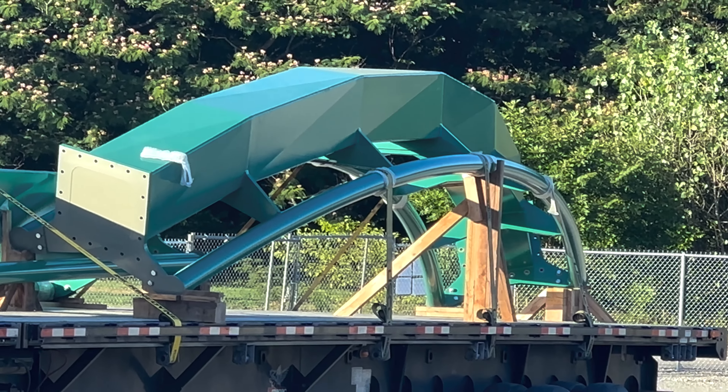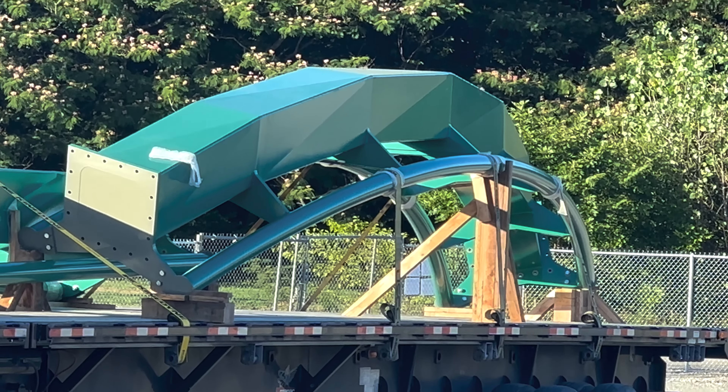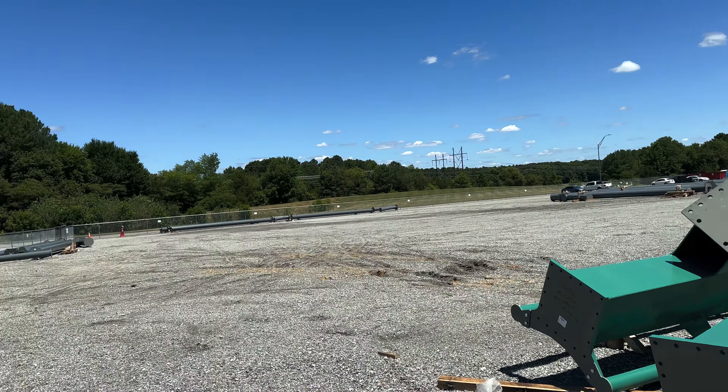It actually looks bigger to me — I know it's probably not, but to me it looks that way. The track that showed up yesterday on the flatbeds was unloaded into the staging area this morning. Other than that, nothing else really to see out here.